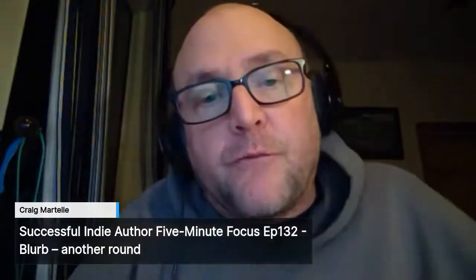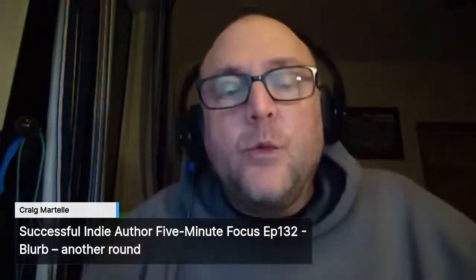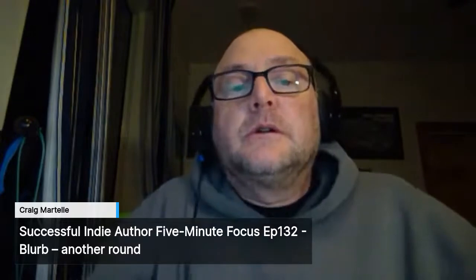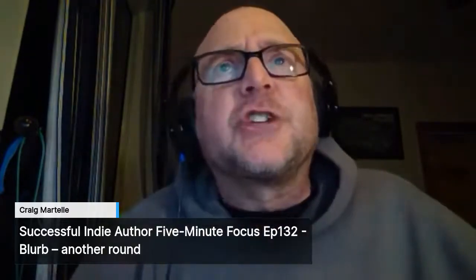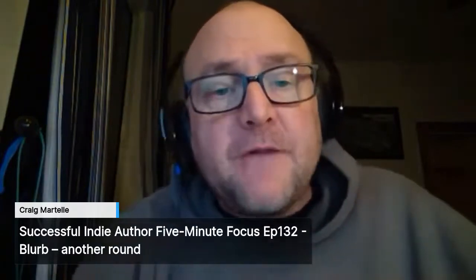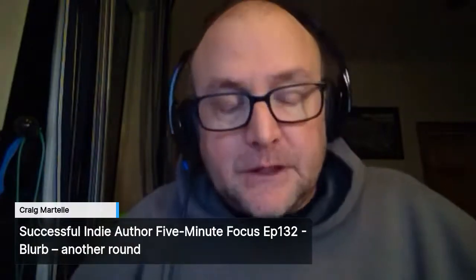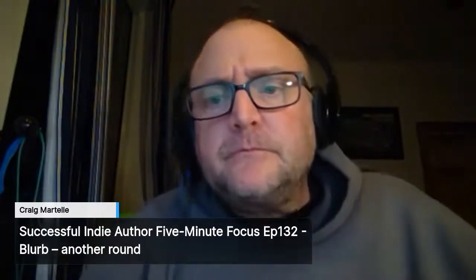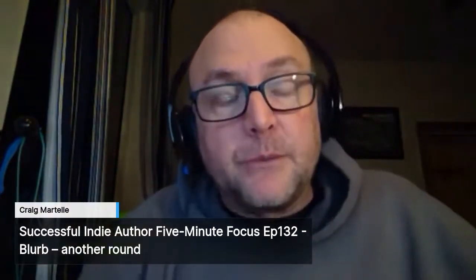This is what we're looking for: just the interest, the ambiguity, and align with your readers. This was book six out of a 12-book series and I was trying to pull in some military sci-fi readers into the space western. You can see how you can use that to attract readers and bring people to your brand and into your book.